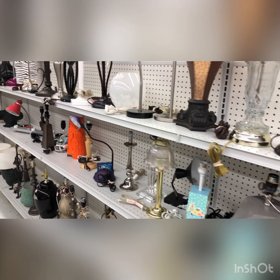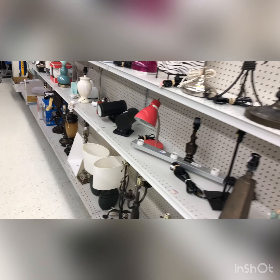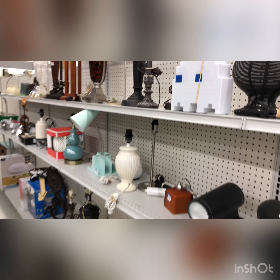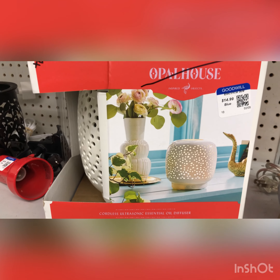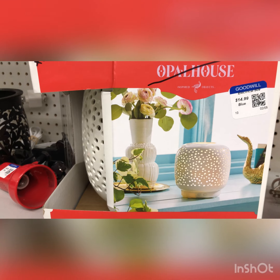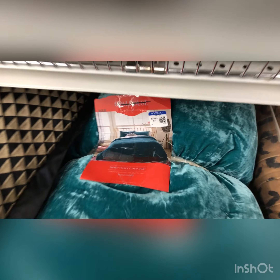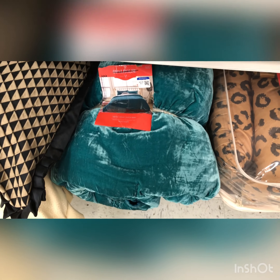Next I checked out the lamps to see if there was anything I thought would look really beautiful in my home or that I could sell. I did spot one — I thought it was pretty cute, threw it in my cart, and have already sold it. I love this king size blanket; if I didn't have a new blanket I just purchased at Target, I would have gotten this one. I'll show you guys that blanket in my next haul.